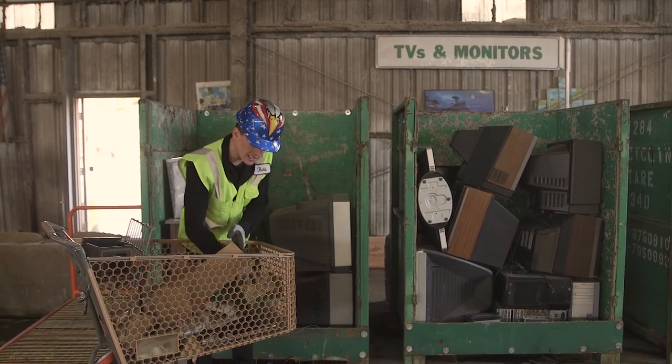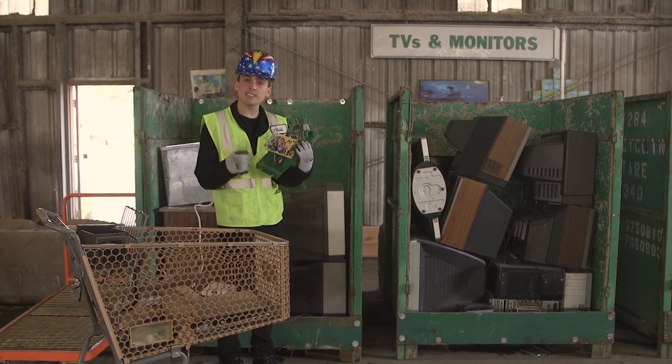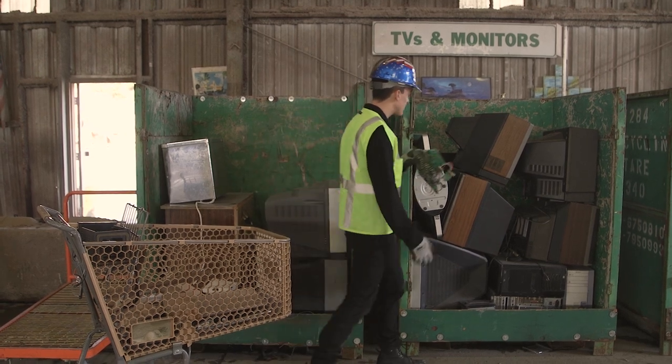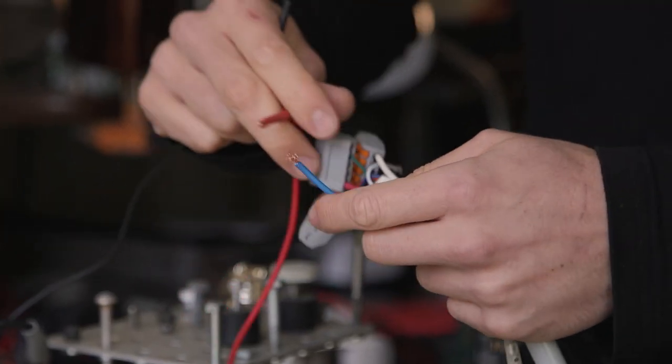This is where all the electronic waste goes. Essentially anything with a printed circuit board — a lot of these components are either toxic or valuable. So they're brought to a facility in San Leandro where they're taken apart and separated out. What I found very surprising is that most of what I've taken from the e-waste stream has been fully functional.